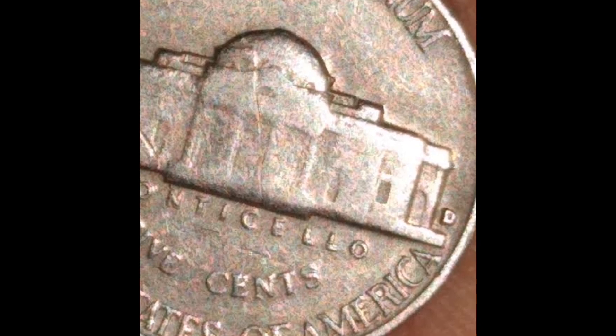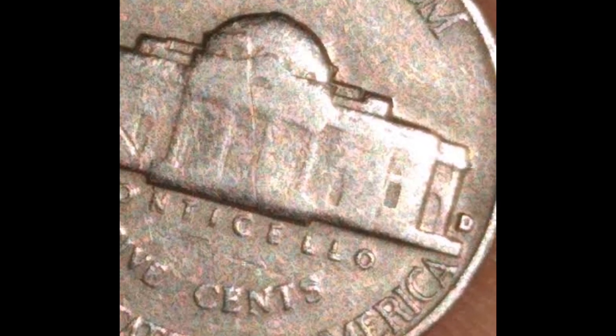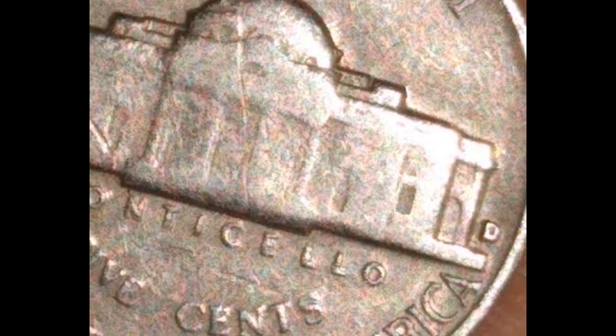Additionally, some unappealing seaweed tones are visible around the letterings, which detracts from the design's overall aesthetic appeal.